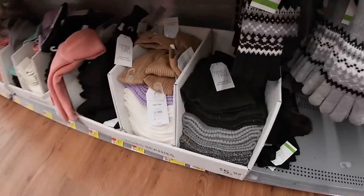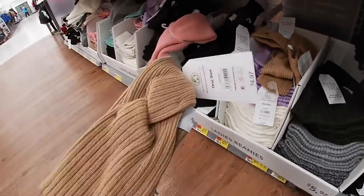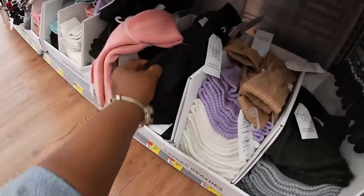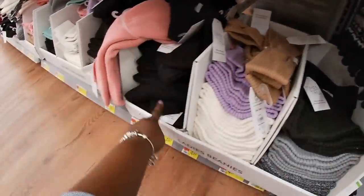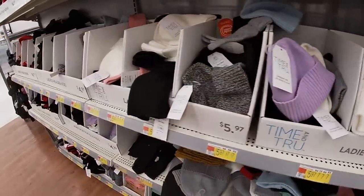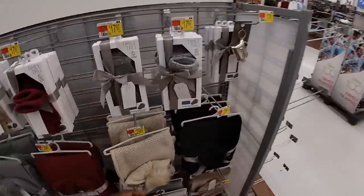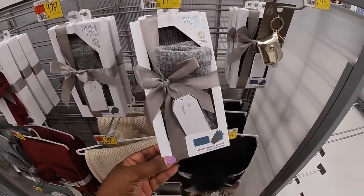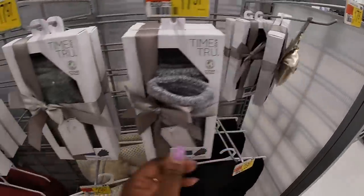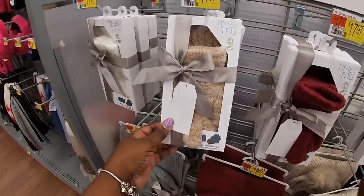And they got some hats — $5.97, some beanies. It's gray, salt and pepper, dark gray. These headbands are $4.97. And then there's some more beanies — purple, green. I have these in the black. And some more beanies in all of the colors. With the little hand mittens. $17.97 — it's the head wrap and gloves. This is by Time and True. I see gray, black, green, burgundy, cream or beige, and then cream.